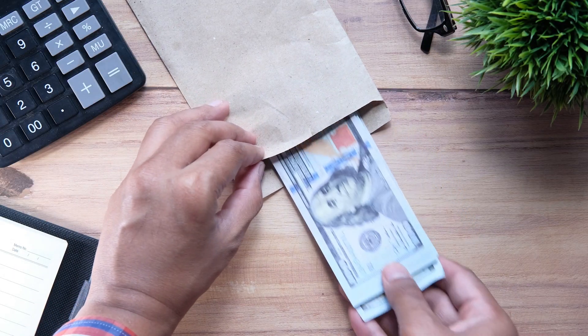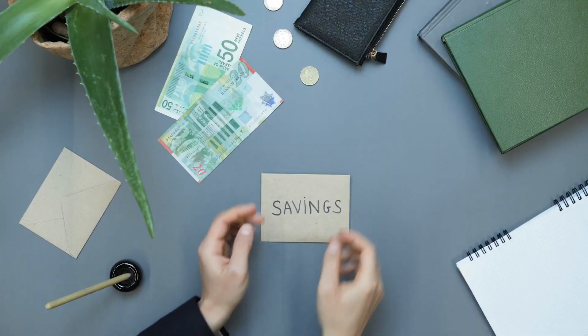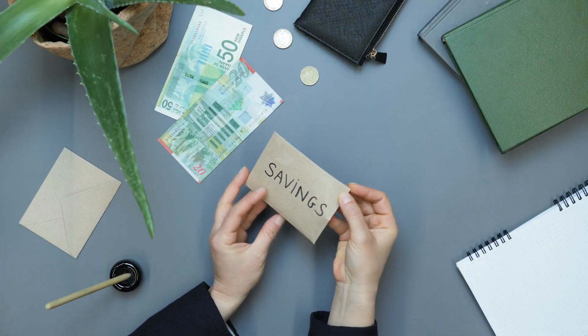Number 3, and this one is really effective: use envelopes to allocate funds. Divide your money into envelopes for specific expenses like groceries or bills.